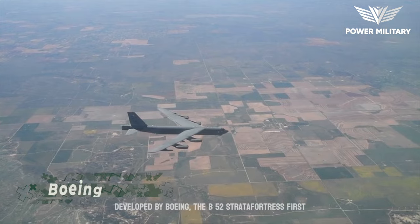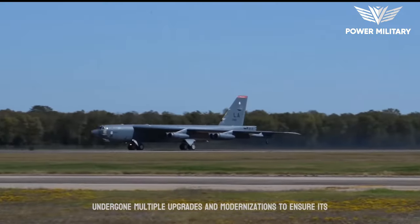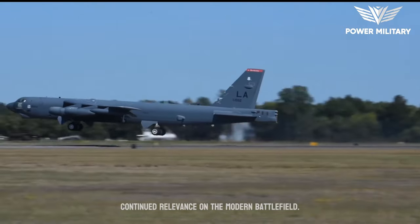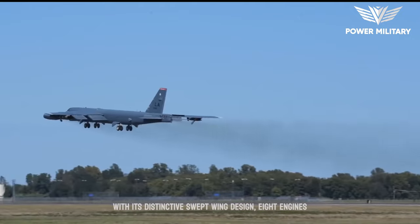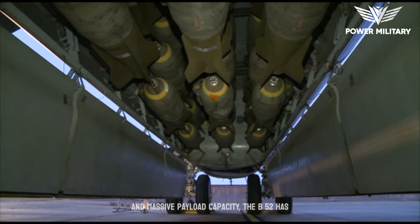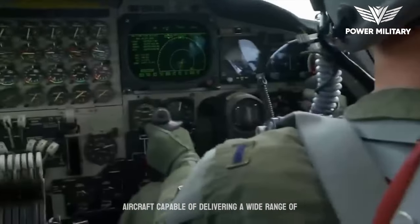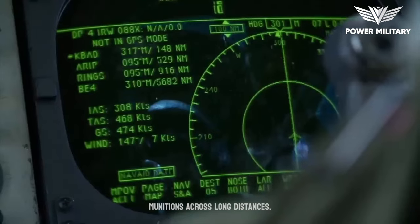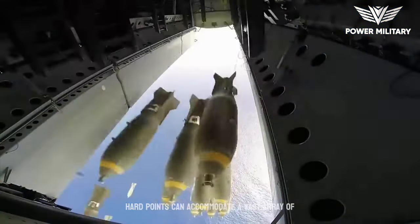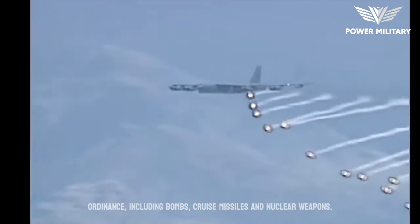Developed by Boeing, the B-52 Stratofortress first entered service in the 1950s and has since undergone multiple upgrades and modernizations to ensure its continued relevance on the modern battlefield. With its distinctive swept-wing design, eight engines, and massive payload capacity, the B-52 has proven itself as a highly versatile and reliable aircraft, capable of delivering a wide range of munitions across long distances. The aircraft's large internal weapons bay and external hardpoints can accommodate a vast array of ordnance, including bombs, cruise missiles, and nuclear weapons.